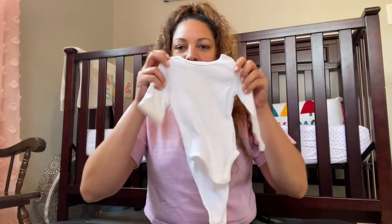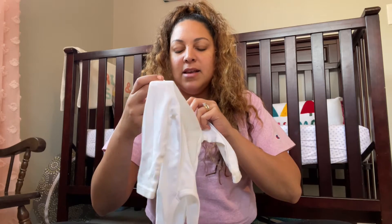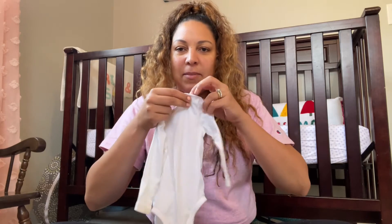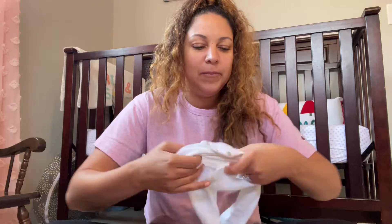This is a basic onesie from H&M. These are cute because they have a button instead of the scalloping — they just look really clean and crisp when you put them on. I think it's getting a little small; it's time for new ones.